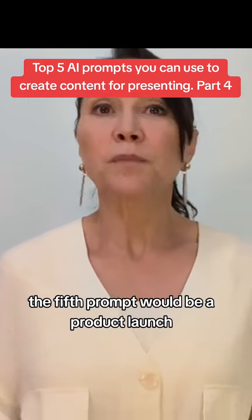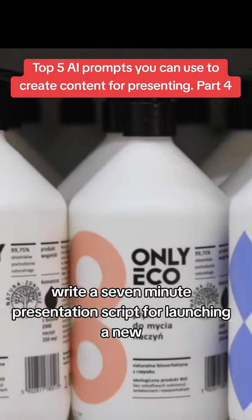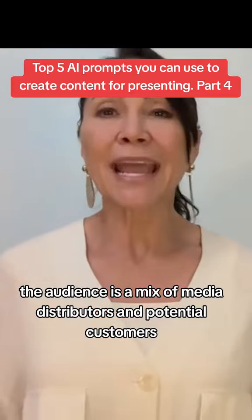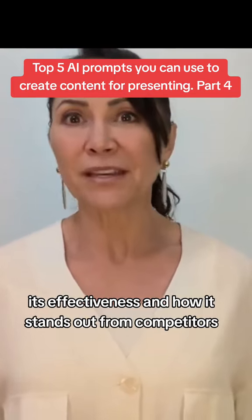The fifth prompt would be a product launch. It would sound like this: Write a seven-minute presentation script for launching a new eco-friendly home cleaning product line. The audience is a mix of media, distributors, and potential customers. Highlight the product's green credentials, its effectiveness, and how it stands out from competitors.